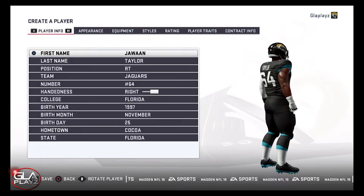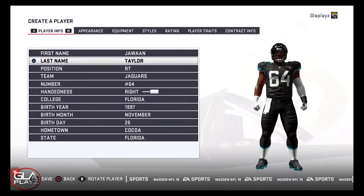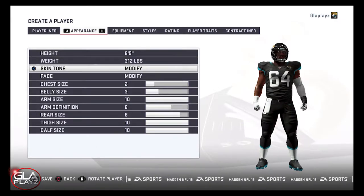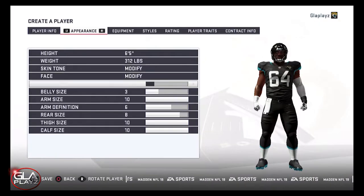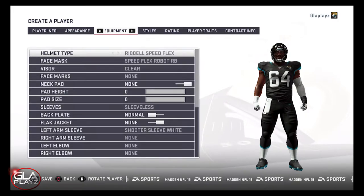Jawan is a really good offensive tackle. He can run block and pass block. All of the film I watched of him looked really good. He's got a great center of gravity. He plants his feet, he stays in front of the man that he's blocking. If the guy tries to get around him, he flows with him naturally. He'll drive the guy into the ground or he'll push him completely out of the play. He gets to the next level pretty well going for the linebackers after he's done with his first block, and he does it sensibly and he doesn't rush it.